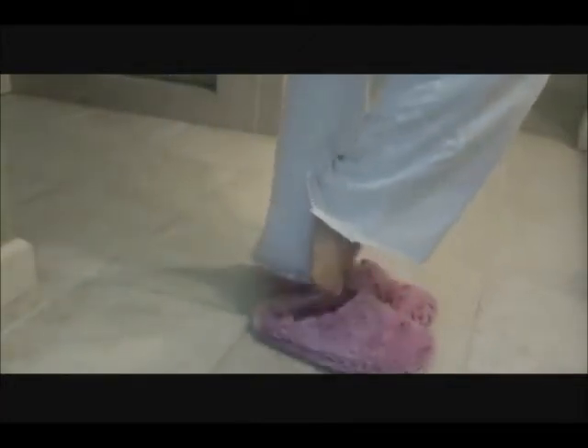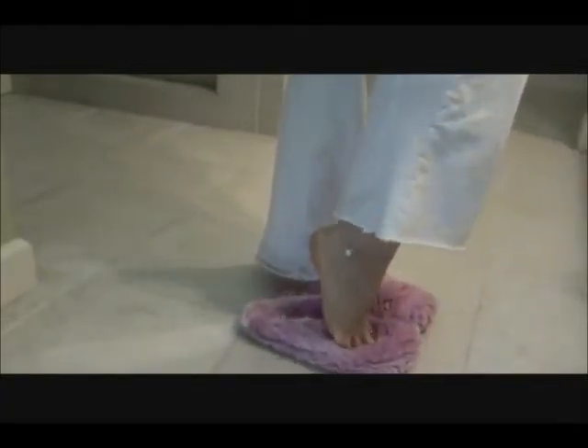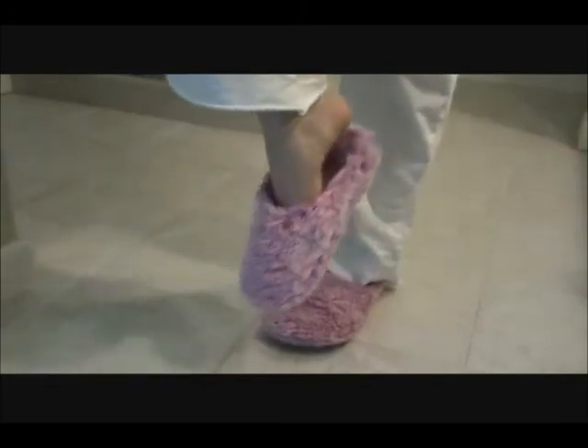I know what you're thinking. Those must be awfully uncomfortable to wear. Not at all. With soft padded insoles and 100% polyester fleece, you'll think you're floating on the clouds above. Do your toes a favour and get some bright light slippers today.